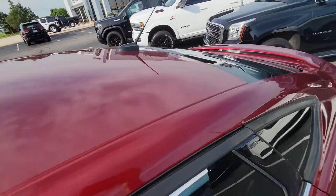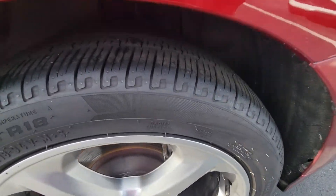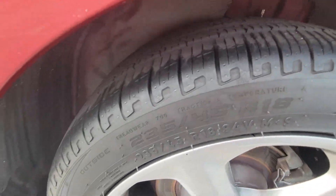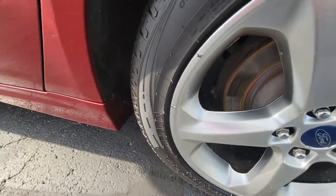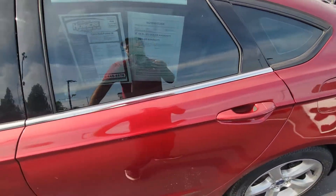Got a sunroof, no damage on the top there. Tires look like they're in good condition — we've got good quality tread, you can still see the nubs on the sidewalls. Got four newer tires all around.